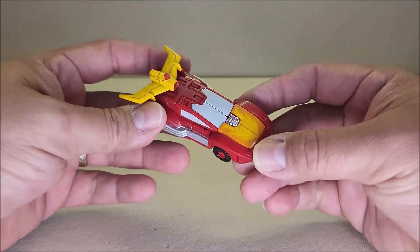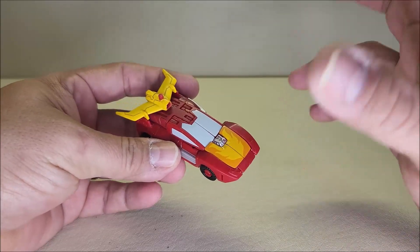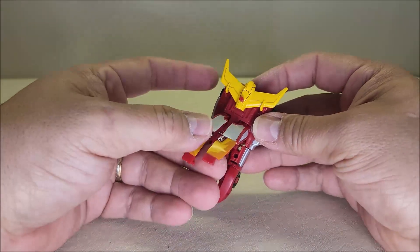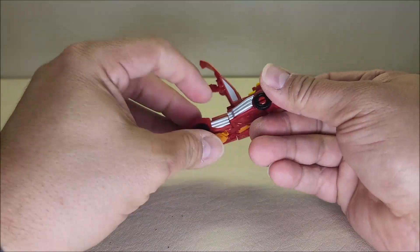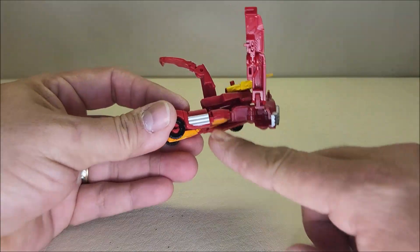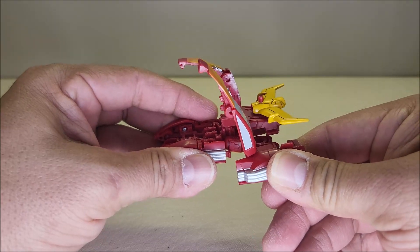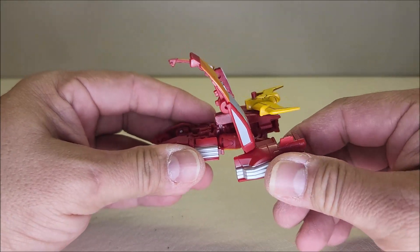Transforming Hot Rod into his robot mode is super interesting — here's a term I haven't used in a while: plastic origami. This guy does some really neat stuff that I don't think has ever been tried for Hot Rod before, and it really works. We're going to start with the hood and the roof of the car — take this whole thing, bring it up, and split it in half. Take the back quarter panels of the vehicle and split these off to the side. There is a double hinge where you'll see the leg piece come out, held in place by a hook and a latch. The wing on the bottom was also slotted into a slot, so it's coming out to the side and unclipping from the pipe pieces and the wing.